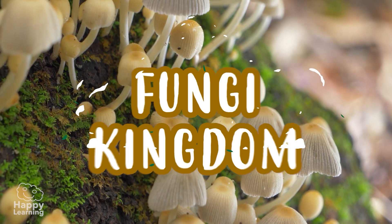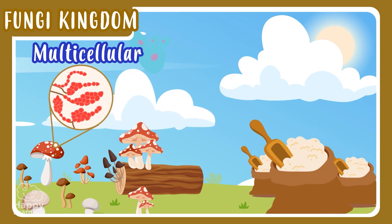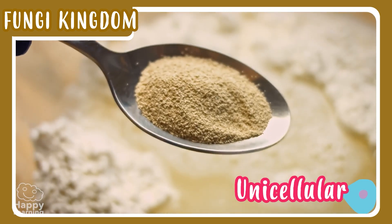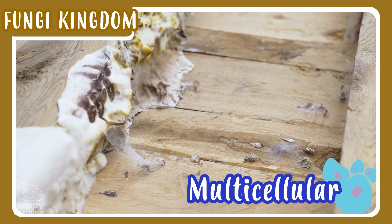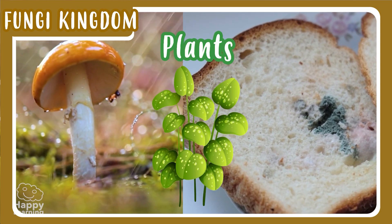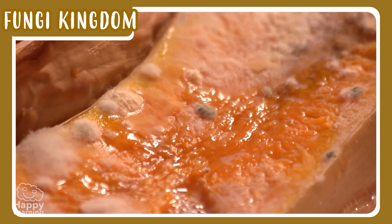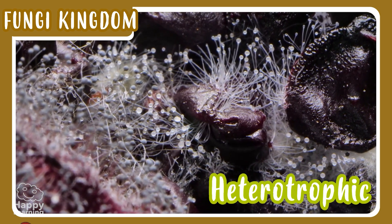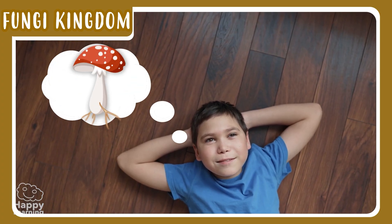The fungi kingdom is made up of multicellular and unicellular organisms. The unicellular ones are yeast, and the multicellular ones are mushrooms and molds. Mushrooms and molds may look like plants, but they are not. Why? Because they do not make their own food. They are heterotrophic. They feed on decomposing organisms. And, of course, they cannot move. Or have you ever seen a walking mushroom?